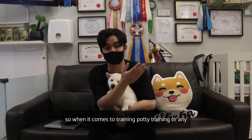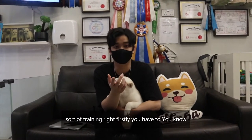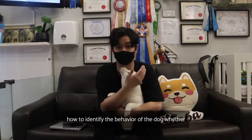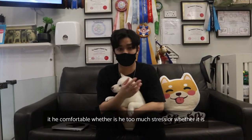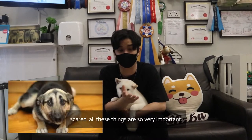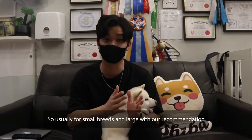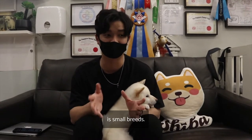When it comes to potty training or any sort of training, you first have to know how to identify the behavior of the dog — whether they are comfortable, whether you see too much stress, or whether they are scared. All these things are very important.